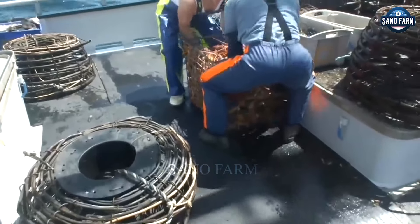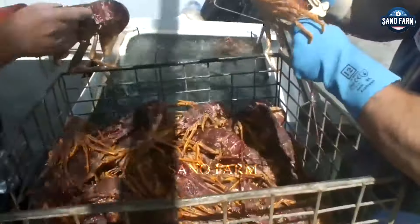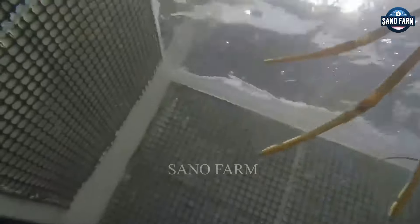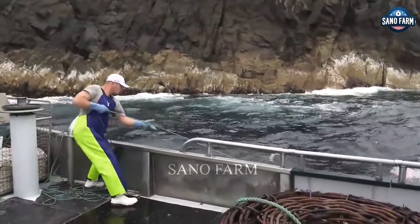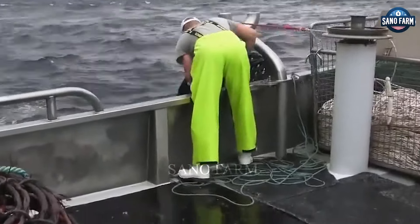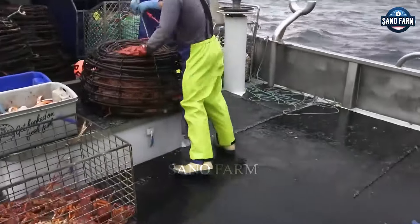Hand catching, requiring skill, involves divers searching rocky sea beds or caves for lobsters. Carefully extracting them by hand or using a special tool is essential to avoid injury. Both methods demand understanding lobster behaviour for optimal efficiency.